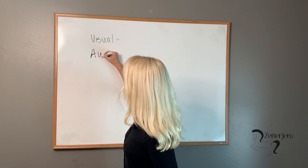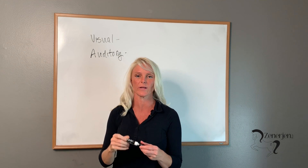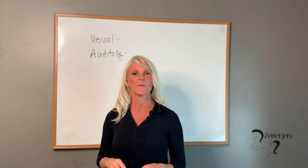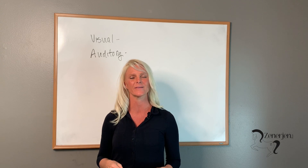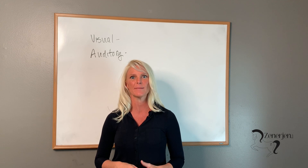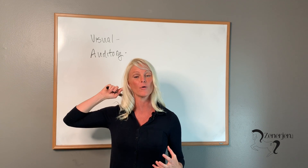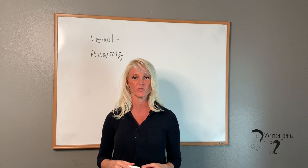The other one is auditory. What does the representational system of an auditory person sound like? You might hear them say something like, 'Oh I understand, I hear what you mean,' or 'I'm listening, I want you to know that you're heard.' They might describe somebody as a blabbermouth or use different ways that make you think about listening. Using an auditory learning style is interesting too.